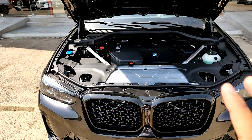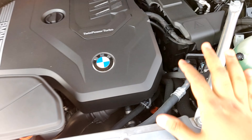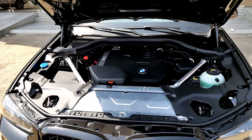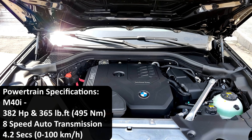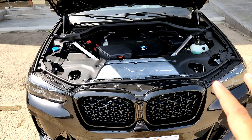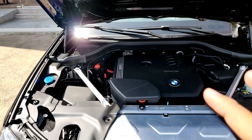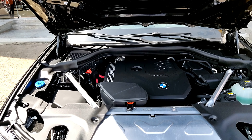You can also see strut braces to keep this area stiff. If you go for the M40i, you get a 3-litre inline-six turbocharged producing 380 horsepower and around 500 Nm of torque, which does 0–100 in approximately 4.2 seconds — very close to the X4M territory, which I think does it in 3.8 seconds. Same gearbox and four-wheel drive system across the range.